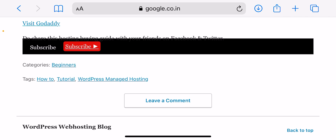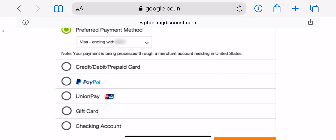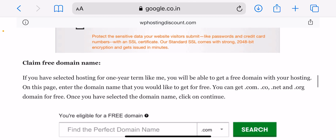On certain hosting plans, GoDaddy also offers a free domain name. If you want to make the most out of your hosting purchase, I would recommend buying hosting for a longer period.